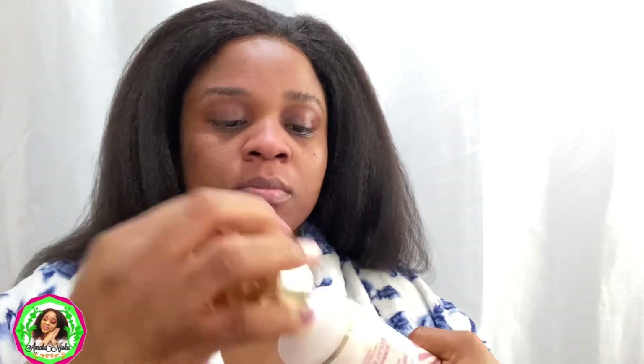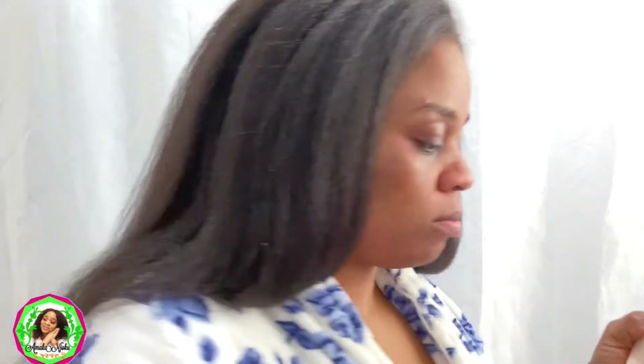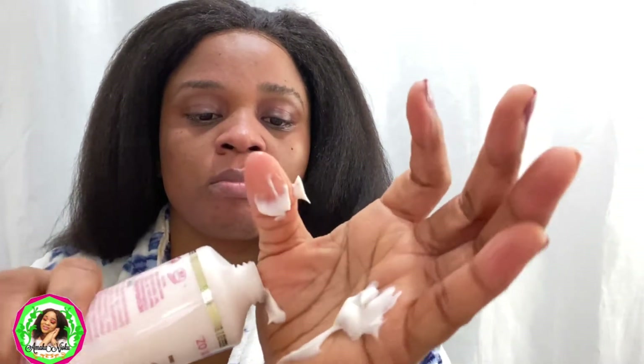Now I'm going in with the Pure Radiance Exfoliating Scrub from Makari. This is actually my first time trying this out and it's really, really good. I don't do this every day — I do it about two times a week. It keeps your face smooth, beautiful, and clear.